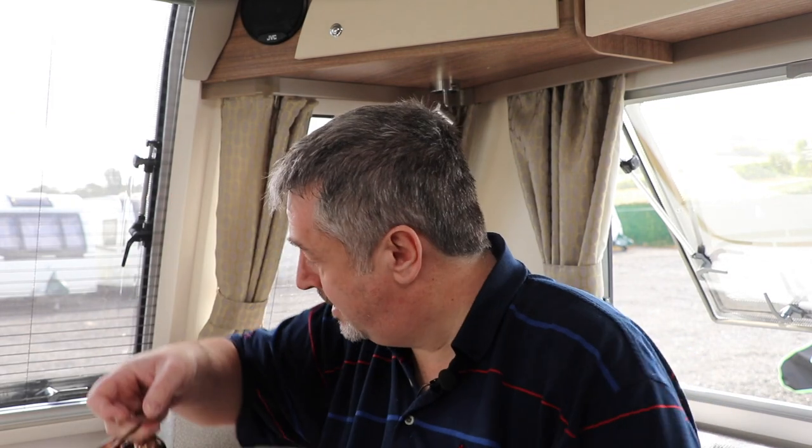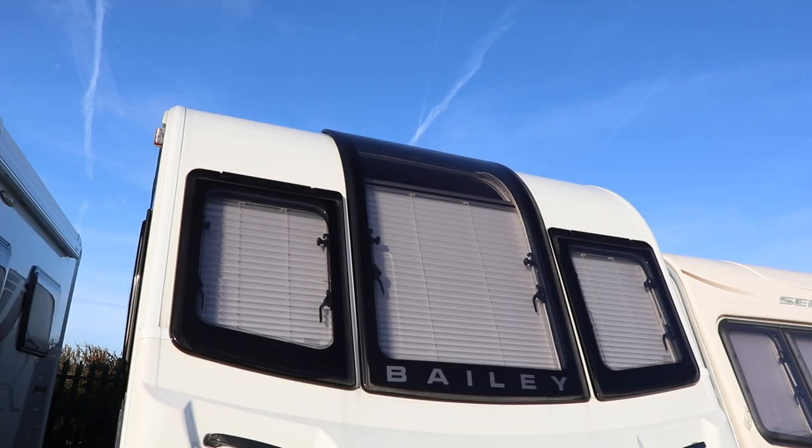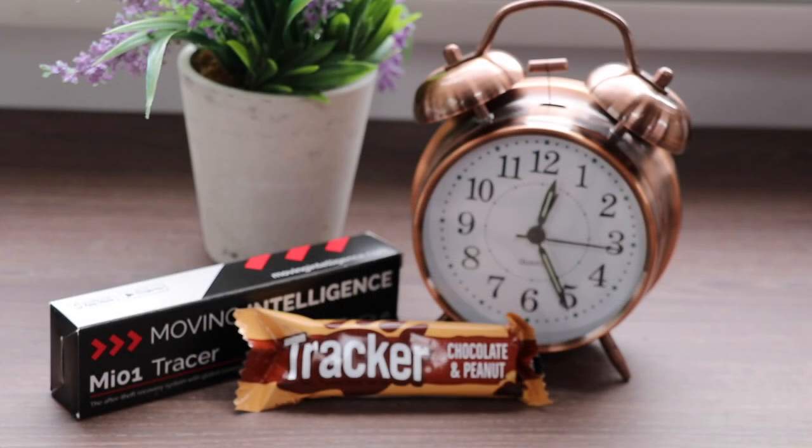To understand the difference, let's cover how they work. I'm going to use some props: this alarm clock as our alarm and this tracker bar as our tracker. Imagine the scenario — the caravan is locked and secure. When the alarm is triggered, either by motion or by movement in the caravan...